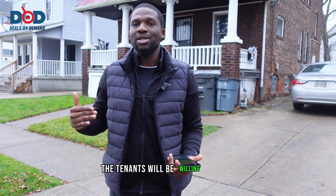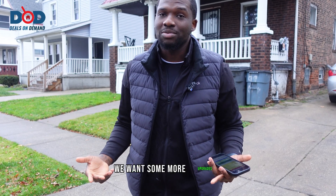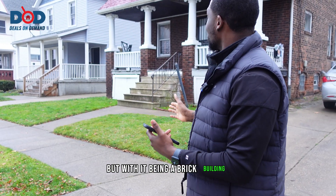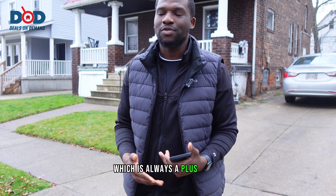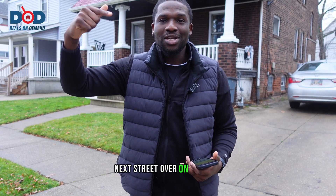The problem with doing upgrades right now is that if we invest money into the property, we have to raise the rents, and we don't know how far the tenants will be willing to go. We always have to balance those factors. But as soon as the tenants tell us they're ready to leave or they want upgrades and agree on the price, we come in, do the upgrades, and make it a better space. With it being a brick building, we don't really need to worry about the structure that much, which is always a plus. This is the third property - just five minutes away from our other property on East 118th.